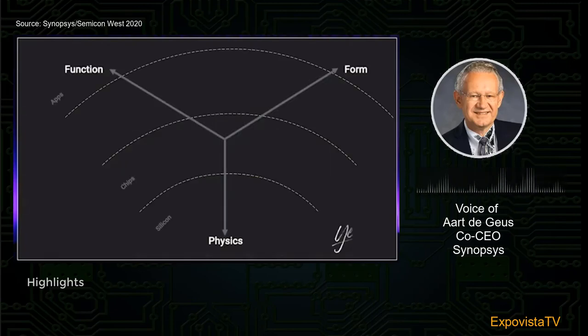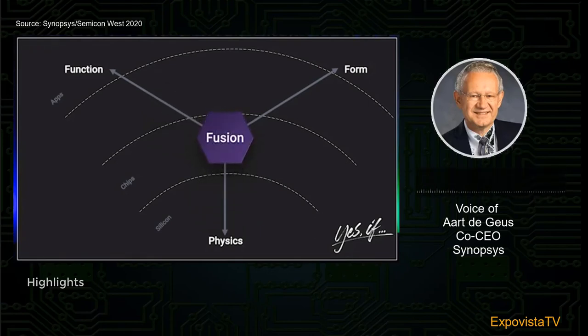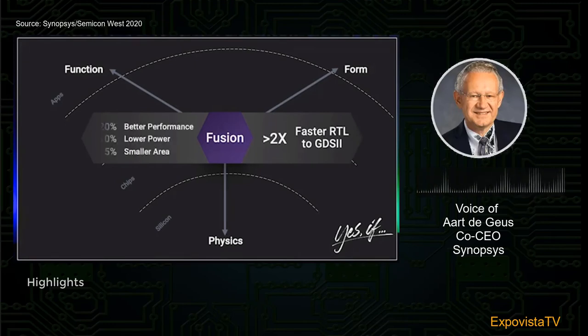This was applied to the two most fundamental programs on the pathway: synthesis and place-and-route. Synthesis takes functionality and converts it into structure; place-and-route takes the structure and converts it into a physical flat layout. Merging these two produced fusion — and the results were fabulous. Nine months in, you get results in about half the time, two weeks faster, and you actually get better results: better performance, lower power, and smaller area.